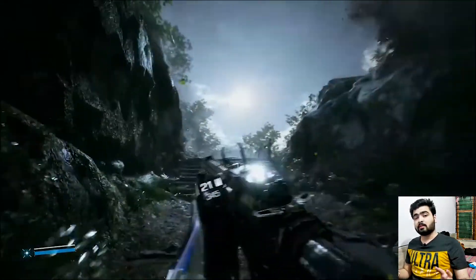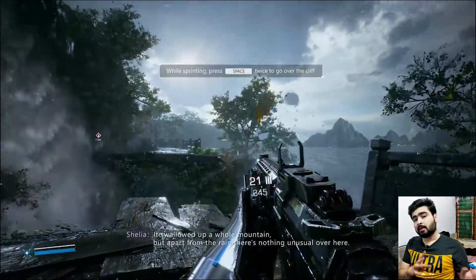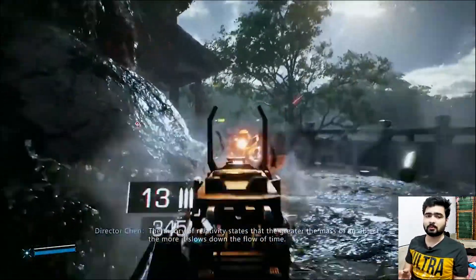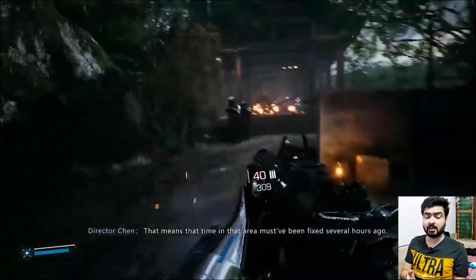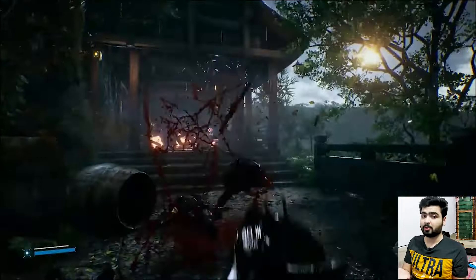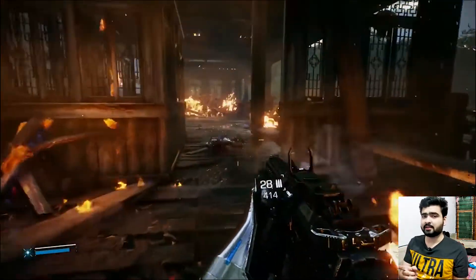This game is absolutely next generation — ray tracing and all that new stuff. It releases November 11th. Think about this new game — you'll get all the details on the release date. Today is the 9th at the time of making this video, and the 11th is when this new game releases. You can see it in the background — it's a great first person shooter game with next-gen ray tracing support.